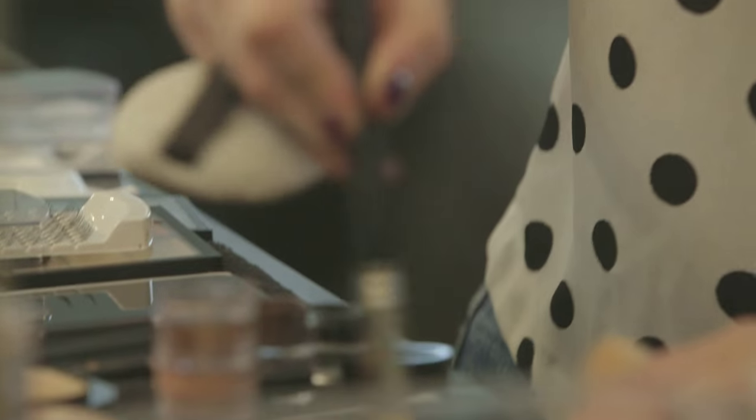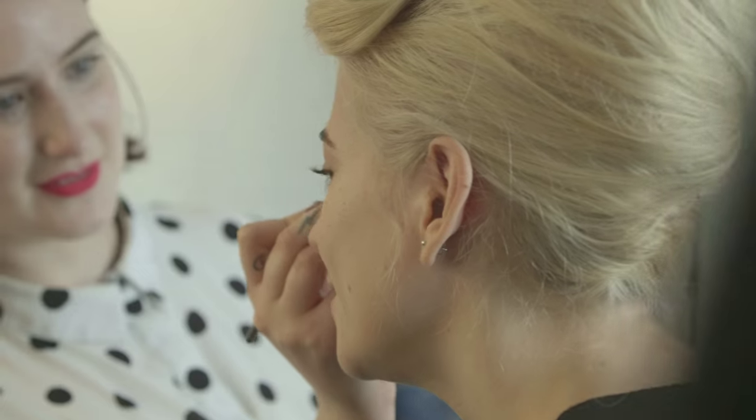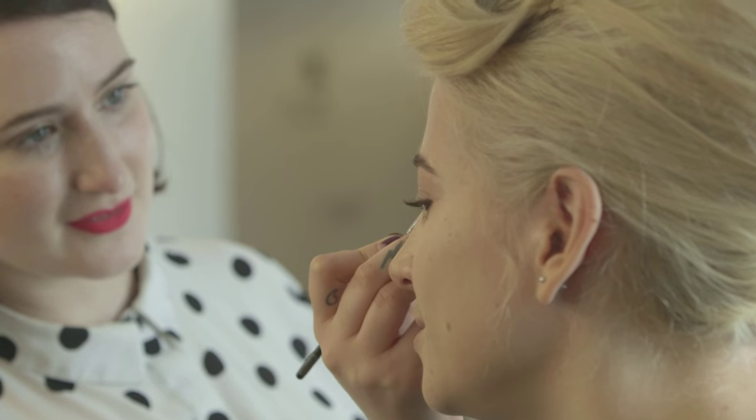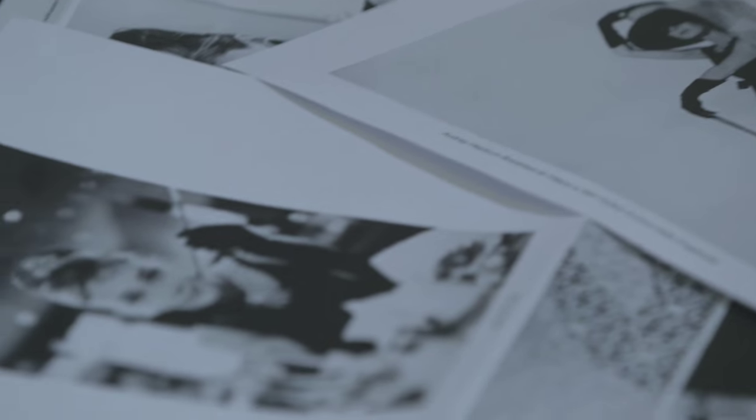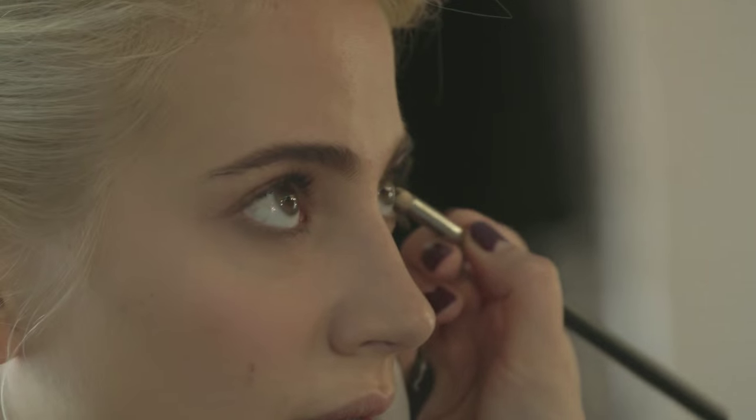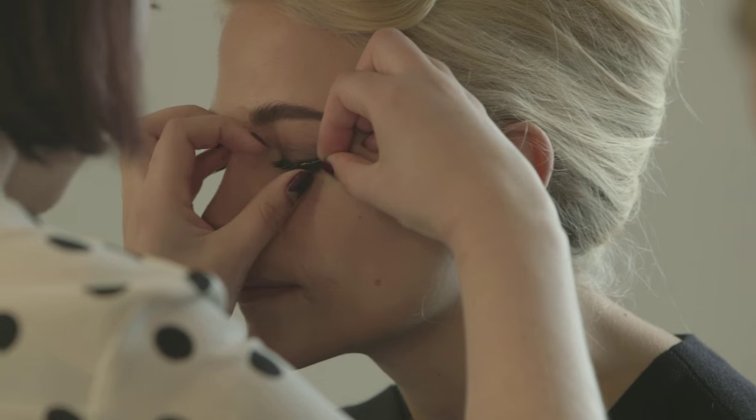The makeup I've done is very much a nod to the old-school era that the book was actually written in — a little bit of 1940s — but it's also transitioning into the area people know from the Audrey Hepburn Breakfast at Tiffany's style, which is a little bit more 60s. So it's a blend of both: very classic, clean skin, a little bit of eyeliner, and I've added some lashes just at the very end to really open up Pixie's eyes.